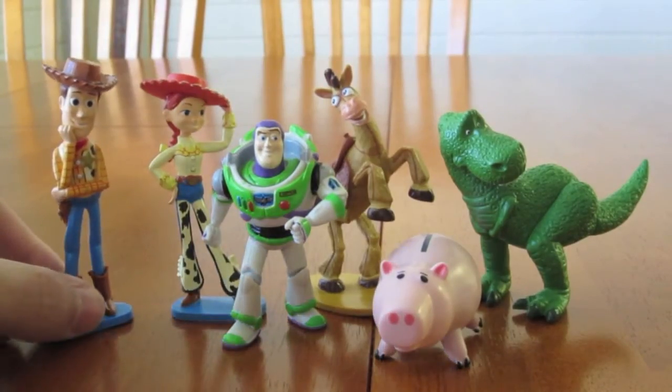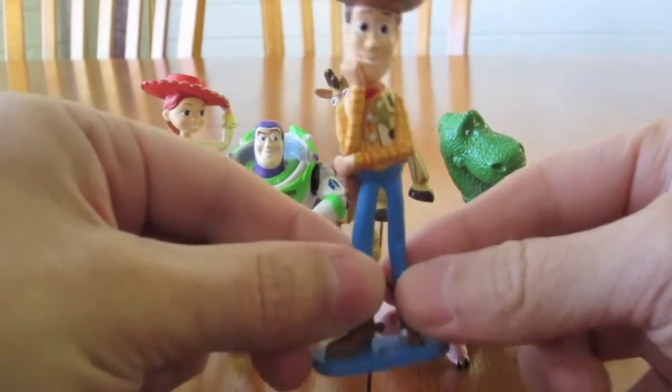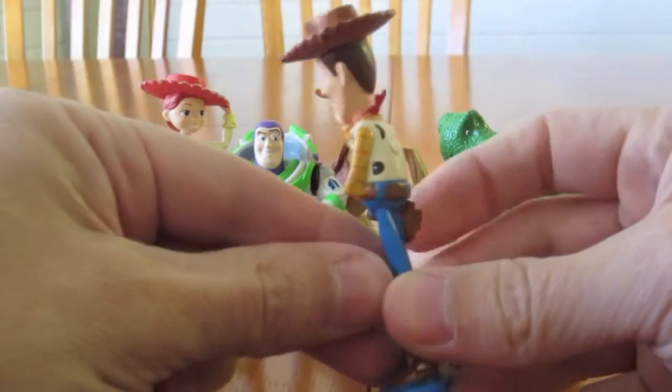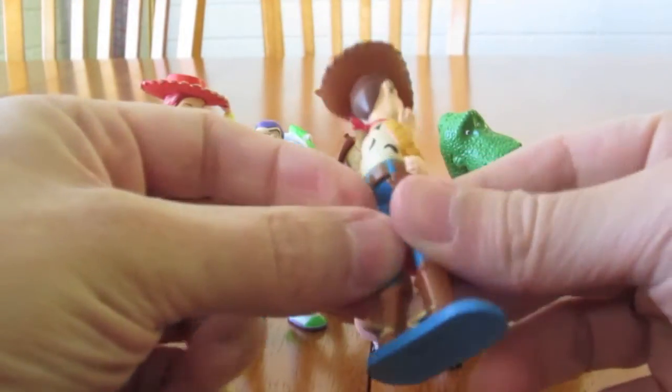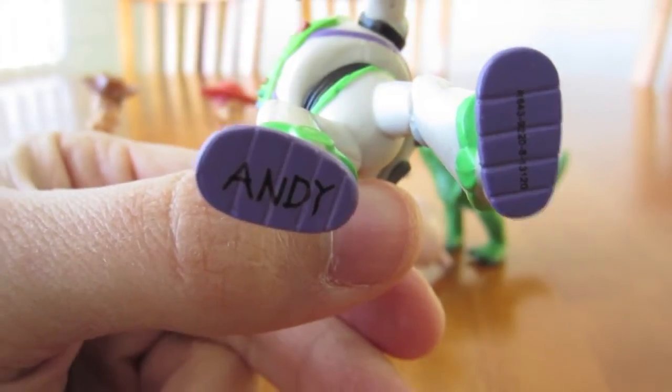Let's see what we got — Woody here. Let's turn him around, give him a spin. There's no Andy written on the bottom of his foot, but Buzz does — Buzz has Andy written on the bottom of his foot.